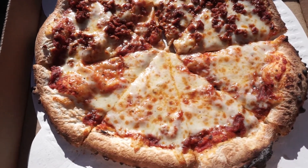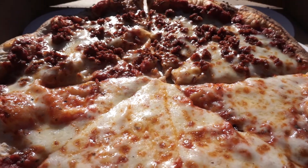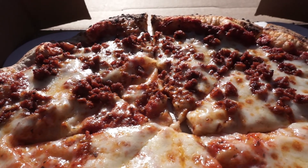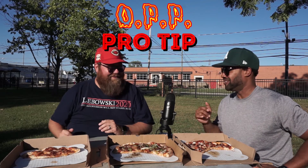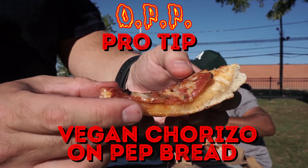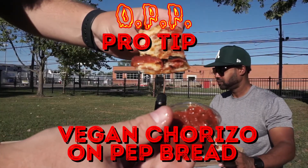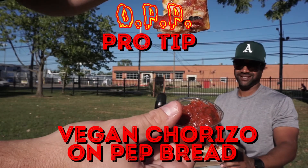The vegan chorizo was a very nice surprise — very, very good without all the grease that comes with regular chorizo. The regular cheese, a mozzarella and provolone mix, is fantastic. I can't wait to go back. Pro tip, OPP: get the pizza bread. You can also get the vegan chorizo on the pizza bread — the pepperoni bread too. Definitely do that. If I go again, I'm not leaving without the pizza bread and the vegan chorizo.